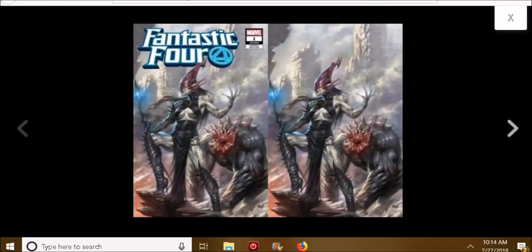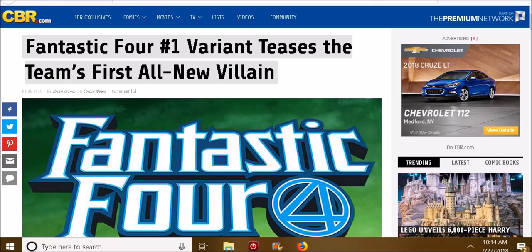Just to show you that I did do my homework on this, right here is an article stating about the new villain. So I checked it out — this is something that is confirmed. I learned from my mistakes. This is a major new character, they're saying, and also it's the first cover appearance. That's going to be big.